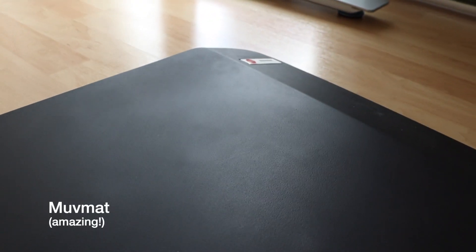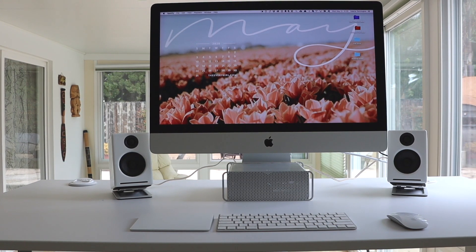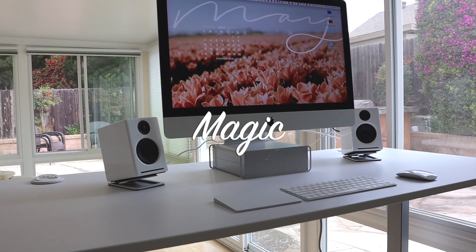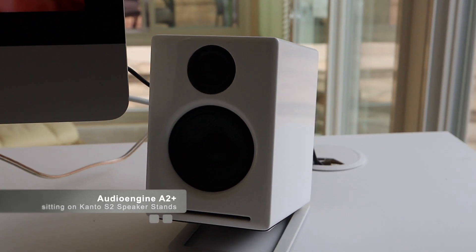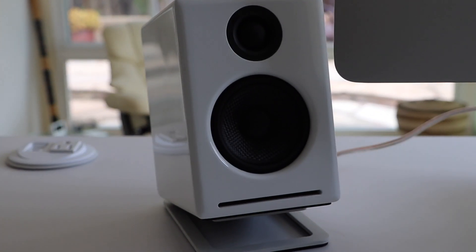All I have up here is my 27-inch iMac with a magic mouse, magic keyboard, and magic trackpad — because you just can't have too much magic. The speakers are from Audio Engine; they are the A2 Plus and they are spectacular. I was really in need of some upgrades there. The last set of speakers I had, Fabio picked up off the side of the road — that was about 10 years ago, so I was due for a speaker upgrade.